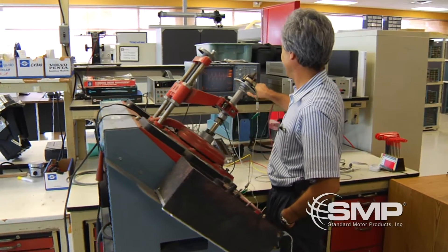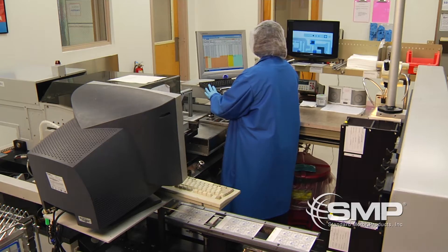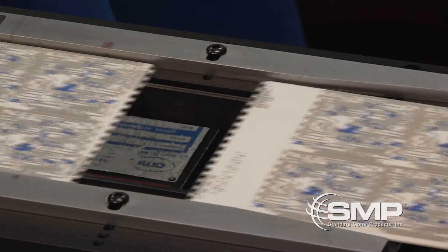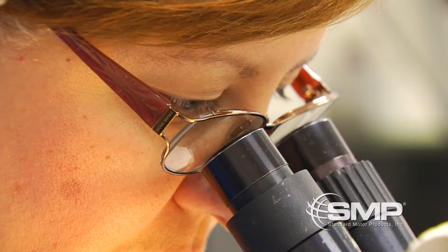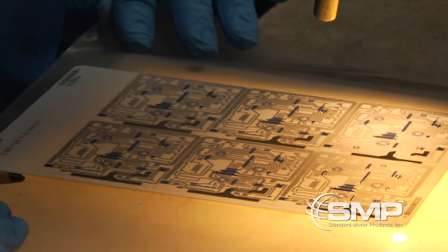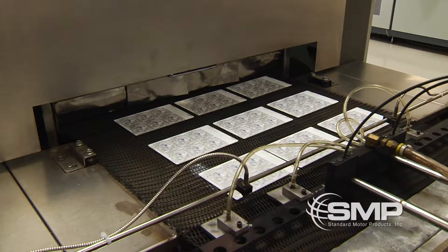This data goes back to our engineers so they can produce all specifications needed to begin manufacturing. Our manufacturing process begins with thick film hybrid printing. Here, each layer of the circuit is inked onto a ceramic substrate, with each layer representing a different precious metal. When the ink dries, it's kiln-fired to permanently set the printing.